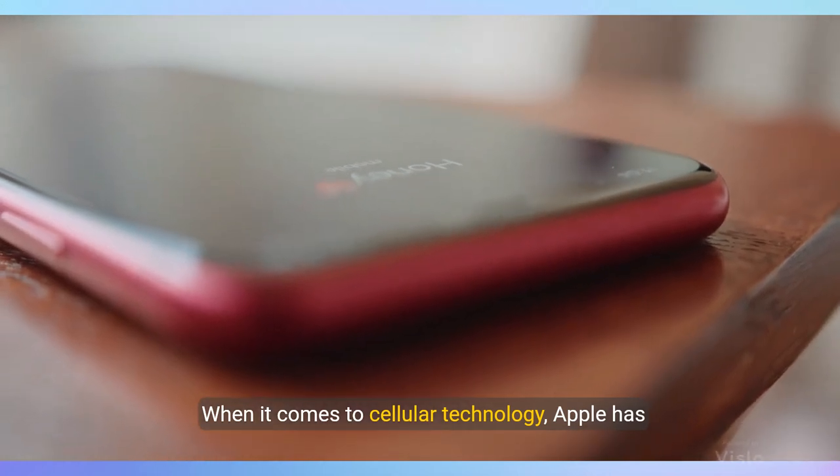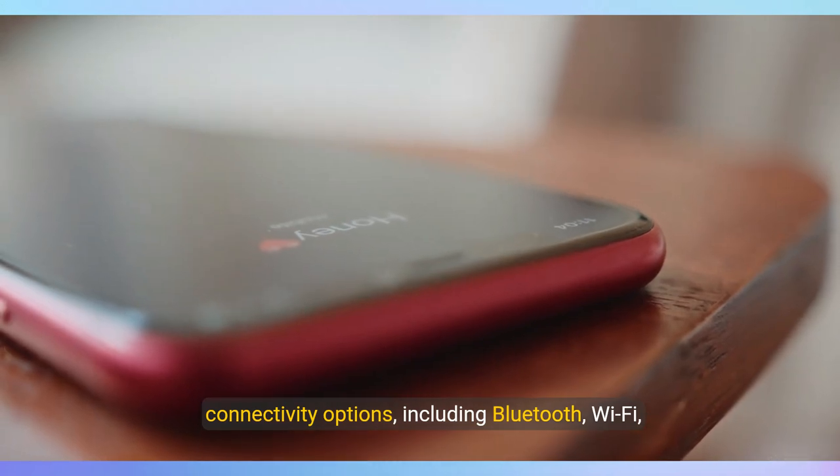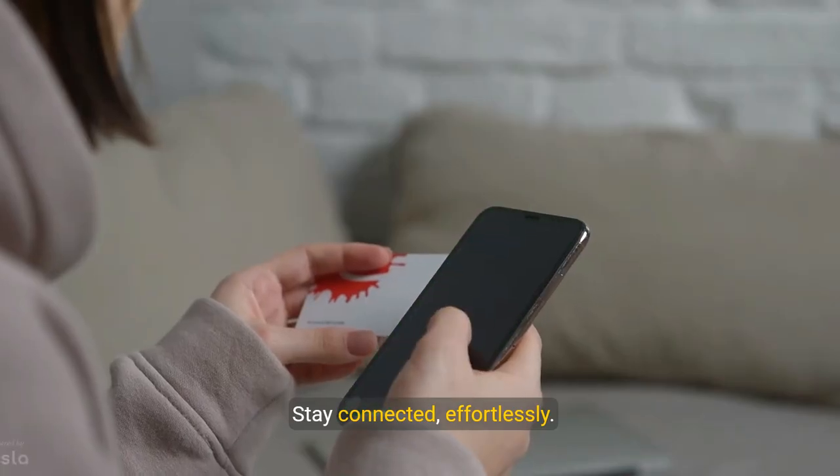When it comes to cellular technology, Apple has upped the ante with the Pro Max's array of connectivity options, including Bluetooth, Wi-Fi, USB, and NFC. Stay connected effortlessly.